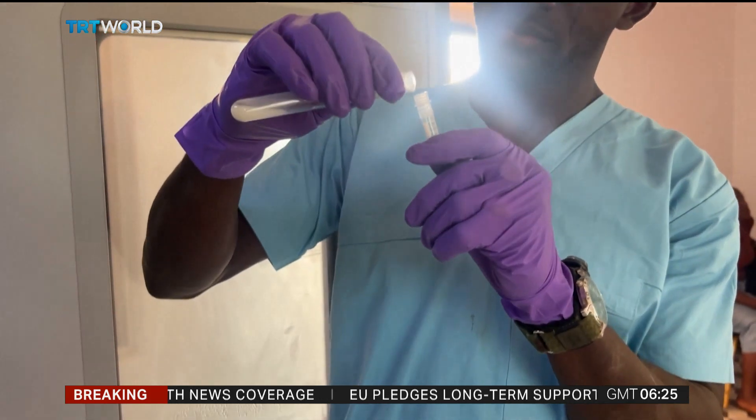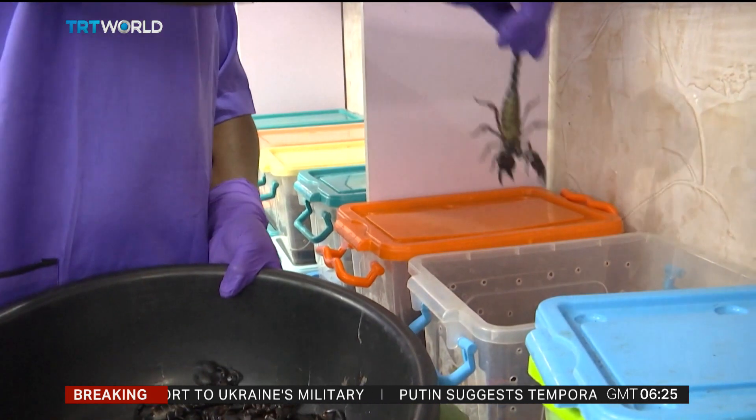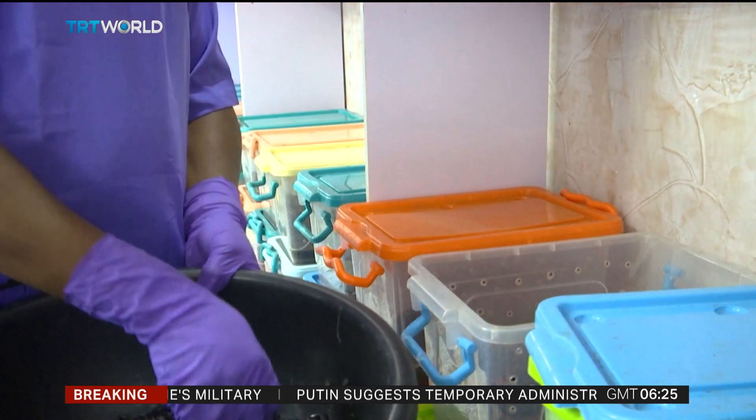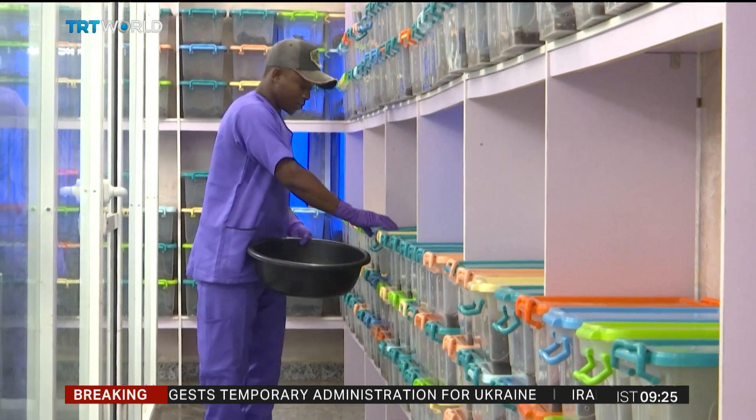And the market value is staggering. One gallon — which is equivalent to around 3.4 liters — is about 10 million US dollars. However, to get even two mils is a challenge; you have to milk about thousands of scorpions to have something tangible to sell.